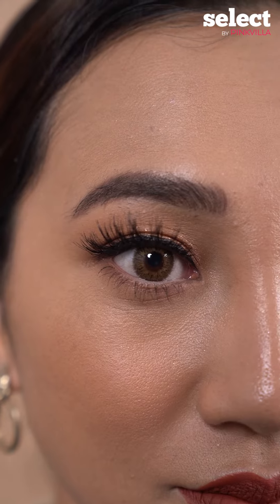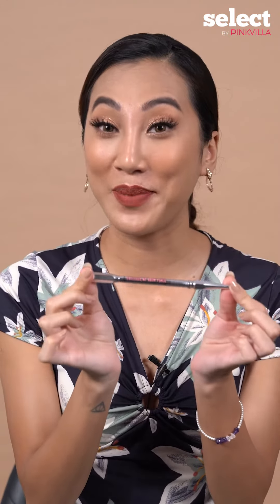So guys, I definitely recommend this product. If you love doing feather brows with the hair stroke technique, this is your eyebrow pencil.